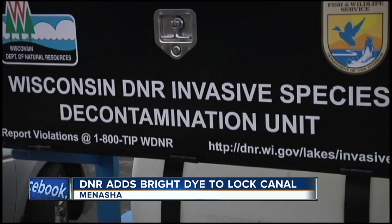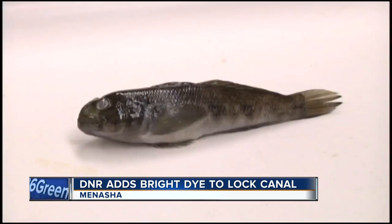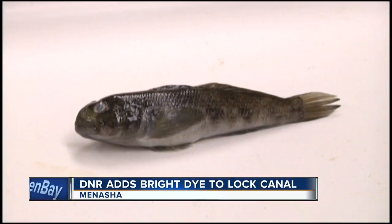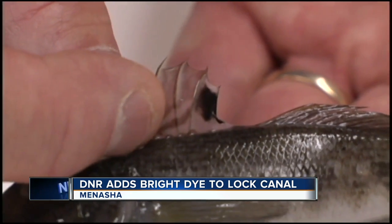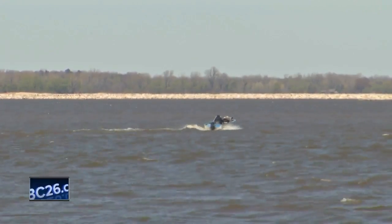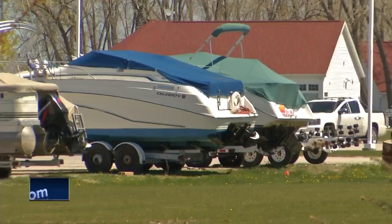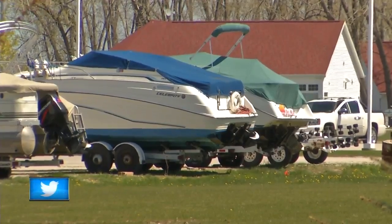The DNR is adding the dye to the water in the canal and the water below the Menasha Dam, which is Little Lake Butte des Morts. They're trying to see if there are any cross connections, such as old industrialized water pipes, that would allow round gobies into Lake Winnebago water. Nobody knows how many pipes there might be underground or whether they are sealed or not.